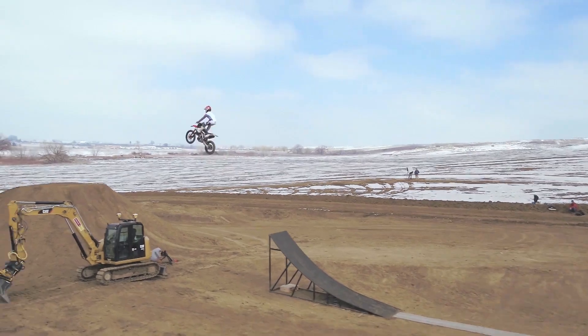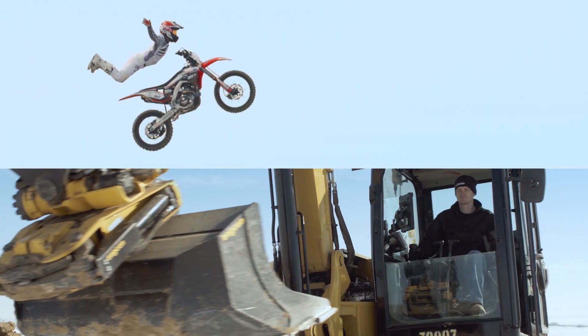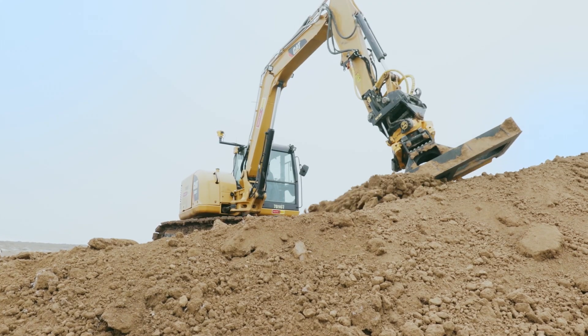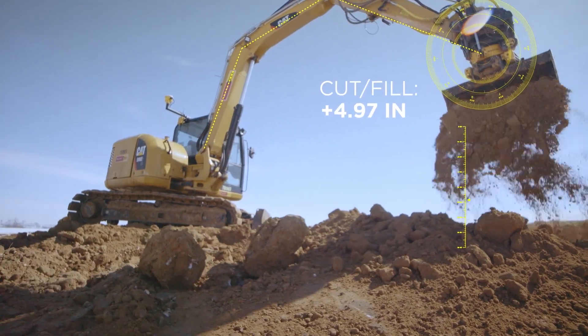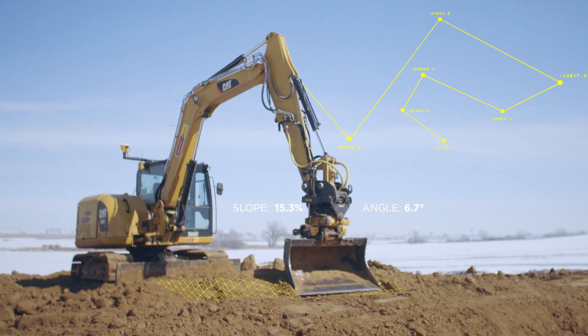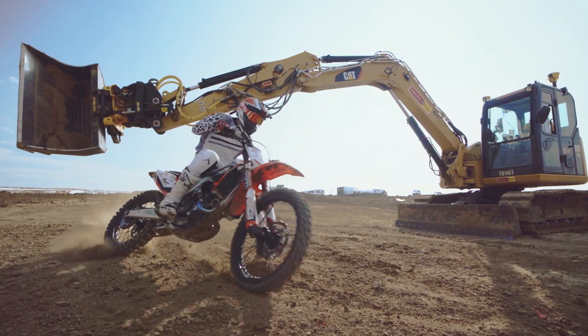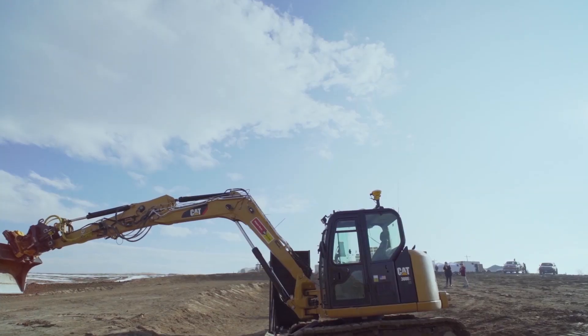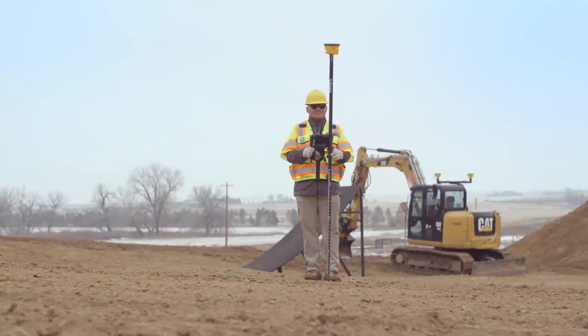We couldn't have done it without Trimble's advanced solutions like SiteWorks with Tilt Compensation and Trimble Earthworks. And we used our Tilt Rotator — like this, and like this, and like this — so James could do stuff like this, and this, and this.